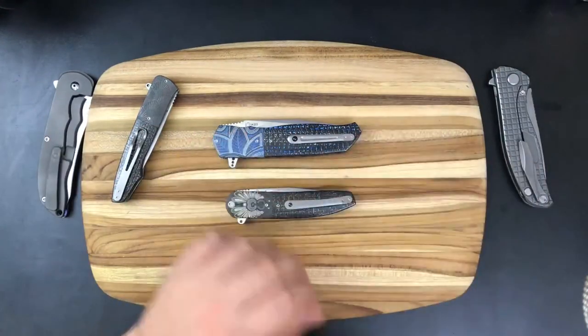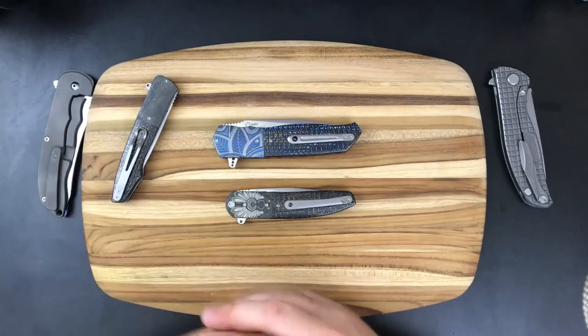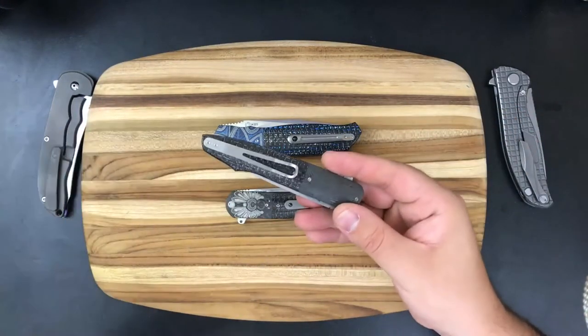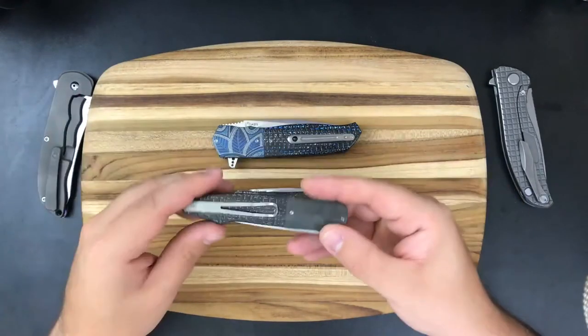These 3D milled clips are definitely the way to go. If you have the option to get one over the spring clip — unless that's the kind of thing you like — the spring clip on this knife functions incredibly. The older one doesn't function quite as well, but these 3D milled clips are excellent.